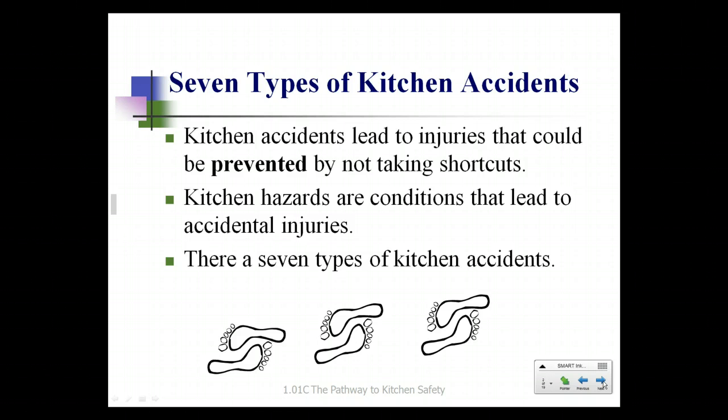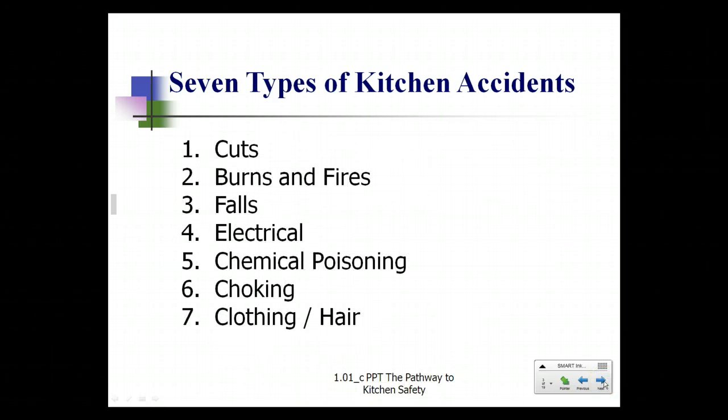There are seven types of kitchen accidents: cuts, burns and fires, falls, electrical accidents, chemical poisoning, and choking or clothing and hair.